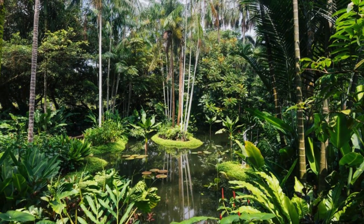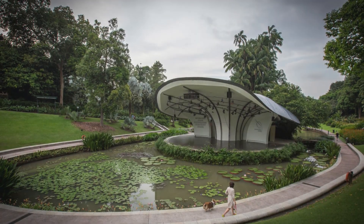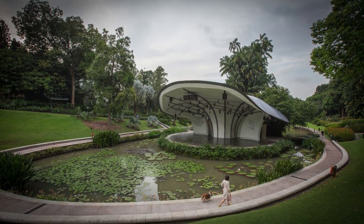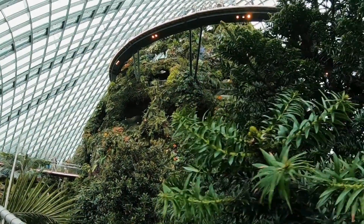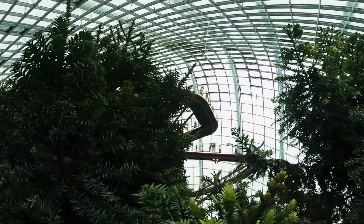Rainforest and Symphony Lake are also impressive. There's a lush rainforest area with walking paths where you can immerse yourself in nature. There's a swan-filled lake within this rainforest — Symphony Lake. Relax on the benches or take a stroll around the lake.